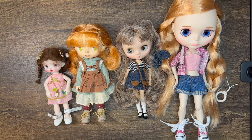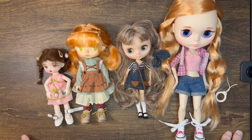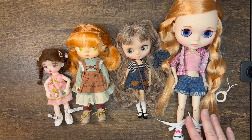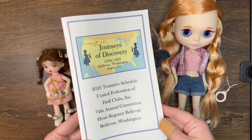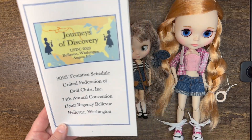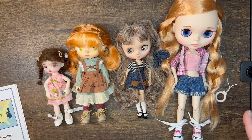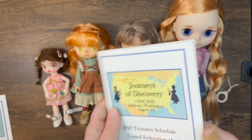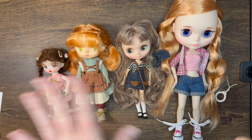Hi doll friends, it's me Holly, welcome to my channel. Today I have a little bit of a different video — it's been a while since I posted due to traveling and vacation. I have some big travel coming up next week: I'm going to the UFDC doll convention up in Bellevue, Washington. My doll club and I are all going, and there's a whole pamphlet full of activities, competitions, sales floors, and rooms.